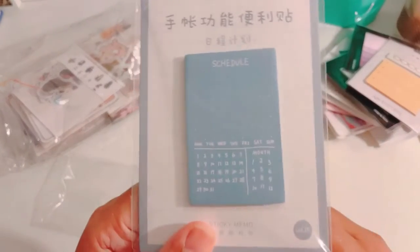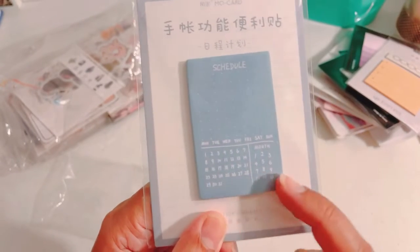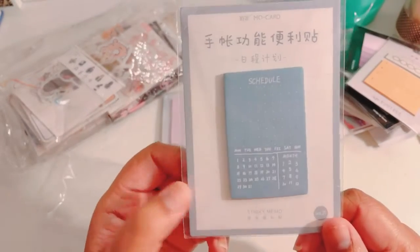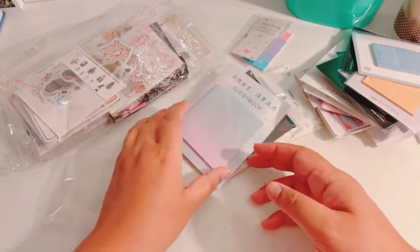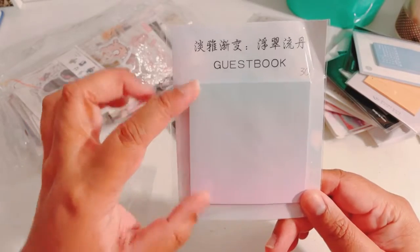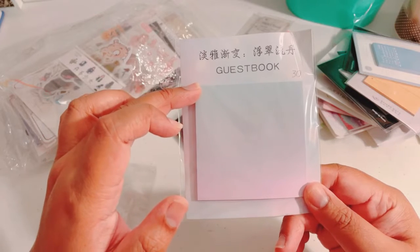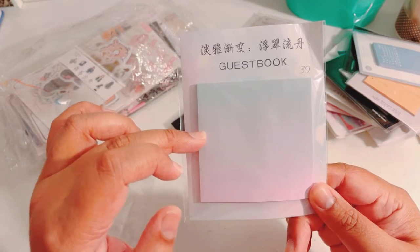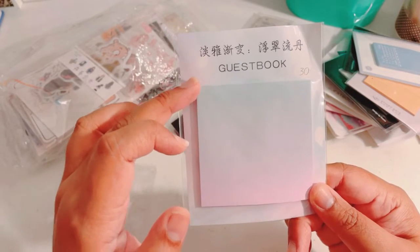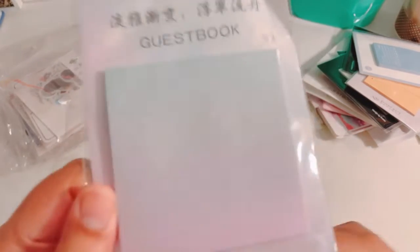This one has like a schedule with the weekdays and months, which I thought was pretty neat to use — or I can use it in Project Life. And then this one is really nice: it's a pastel ombré effect, like a light blue going into a grayish blue, then lavender, then light pink. Kind of hard to see but really pretty.